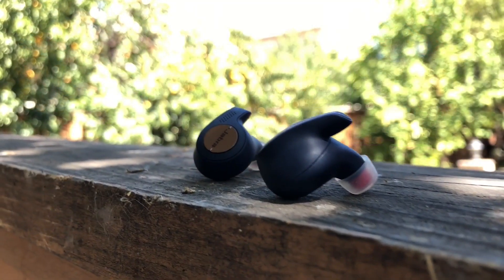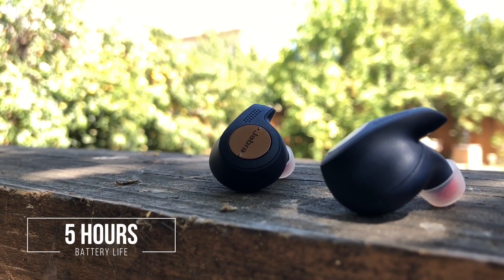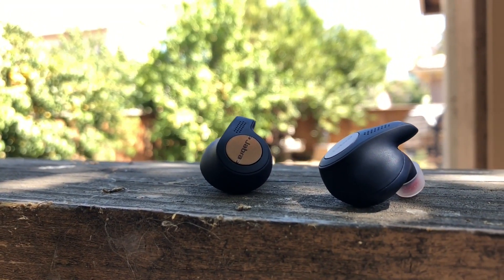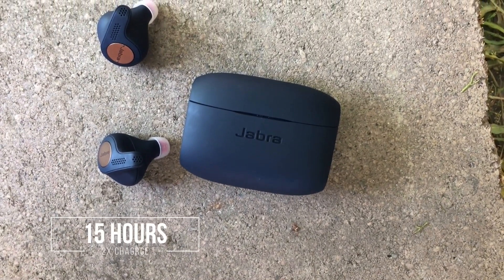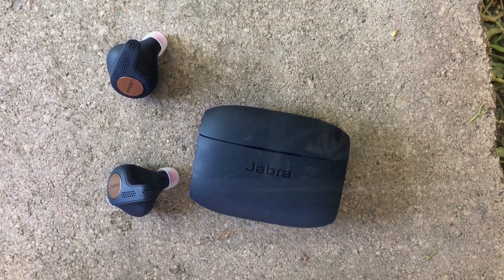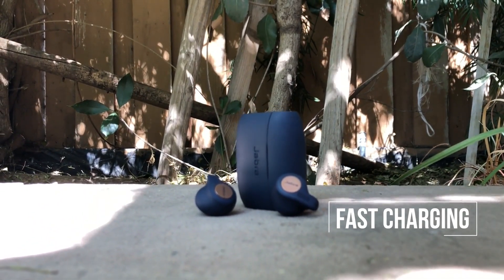A single charge for each of these earbuds will last about five hours. From my experience, even with Hear Through Mode enabled, I'm able to achieve close to five hours — a little more than four and a half. Including the charging case, it's able to charge the earbuds at least two times, giving a total of about 15 hours of audio playback. They also support fast charging, so if you leave them in for 15 minutes or so, you should be able to listen for about an hour.